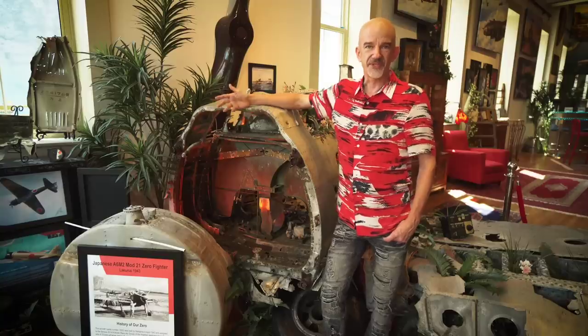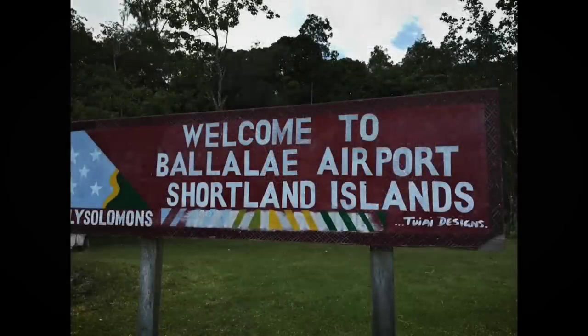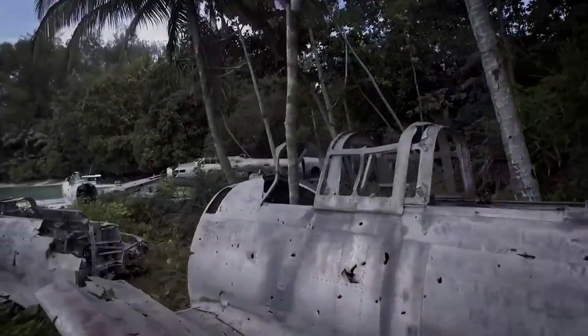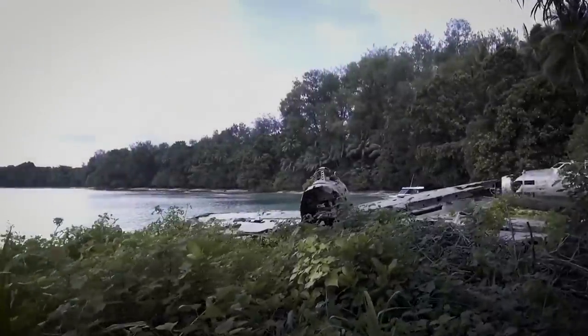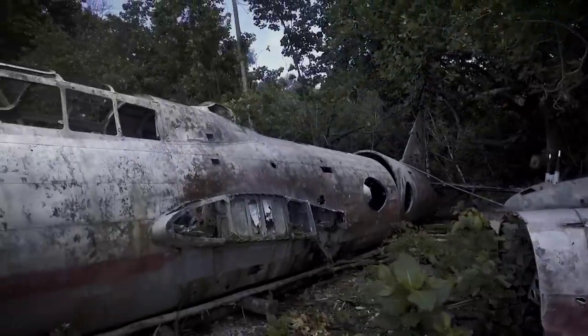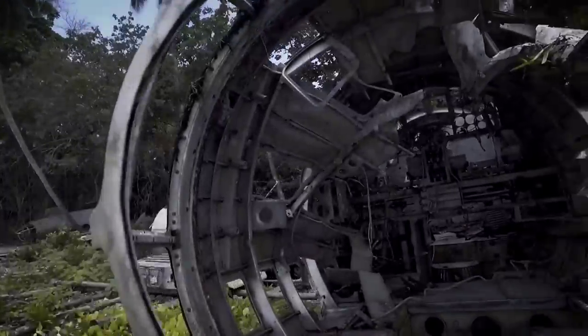An agreement was made in 2007 with an Australian company to get this aircraft removed from the uninhabited island of Balalay in the Solomon Islands to Australia, which was a very arduous, difficult task. Through that agreement, it along with 11 other Japanese airplanes were legally removed with the approval of the government of the Solomon Islands.